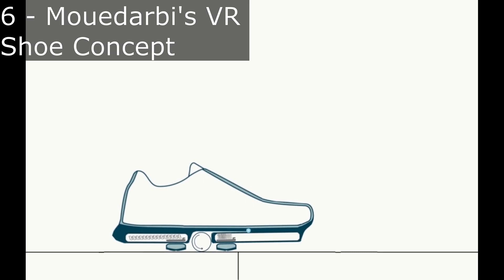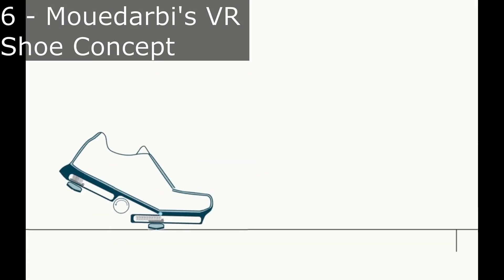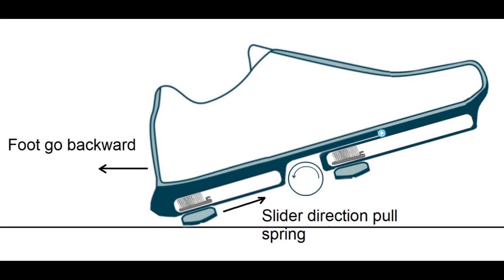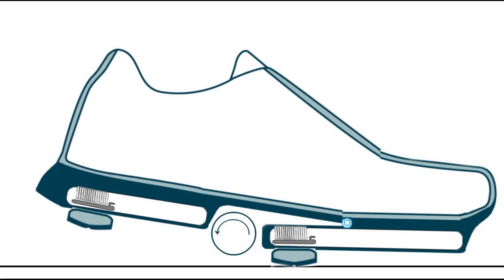Another member on my Discord, Mouse Darby, shared his concept for a VR shoe that uses springs and sliders. You can see that the user would take a step forward and the slider helps negate forward motion, and then when the user lifts his foot up in the air again, the springs bring the sliders back. In this animation, the shoes can only negate a foot's length of forward motion.